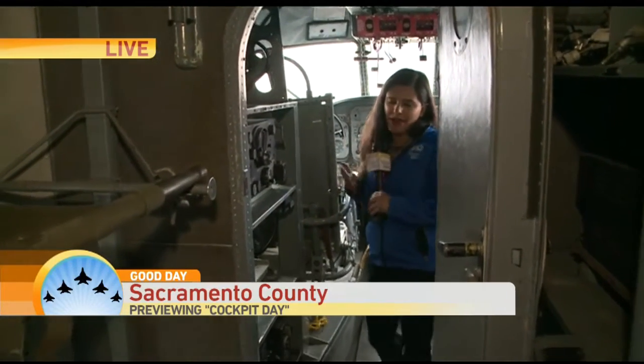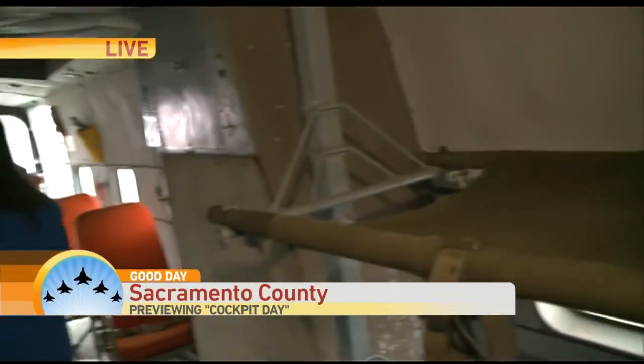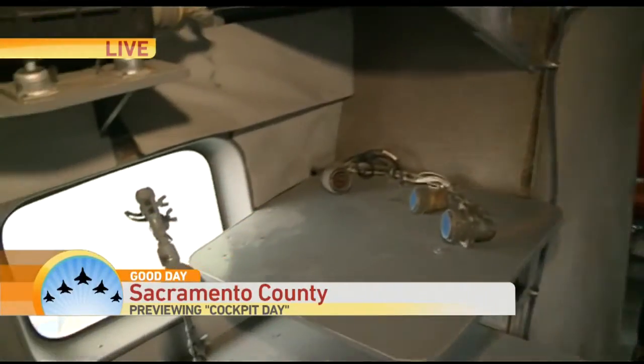I was just sitting here and I was going to fly, but I got to be at work this weekend, so we're just going to stay here. Roxanne, you are going to be here this Saturday — everyone can come out here and enjoy all these beautiful aircraft, right?